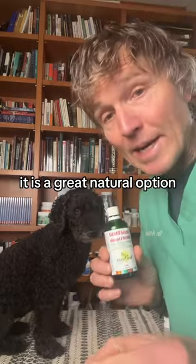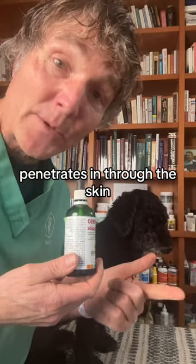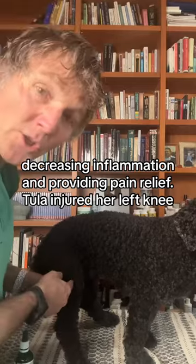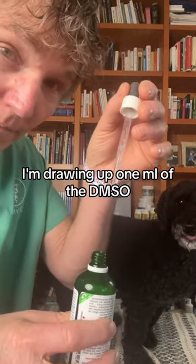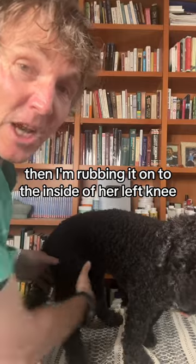This liquid DMSO is a great natural option. I injured my back last week and it works so well for me — it penetrates through the skin, decreasing inflammation and providing pain relief. Julie injured her left knee, so I'm drawing up one mil of the DMSO, putting a small amount on my hand, then rubbing it onto the inside of her left knee.